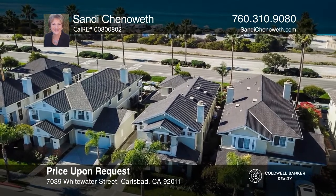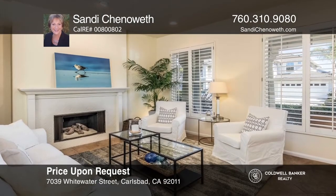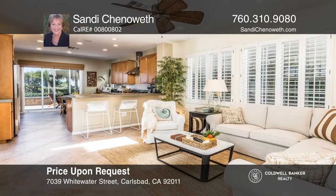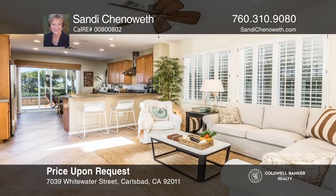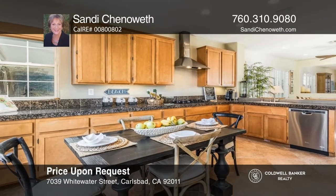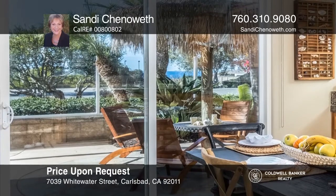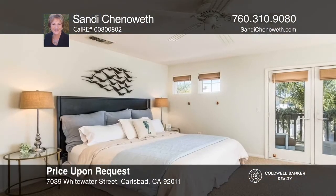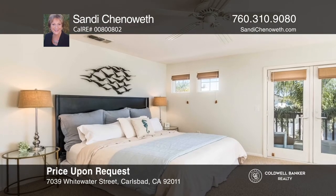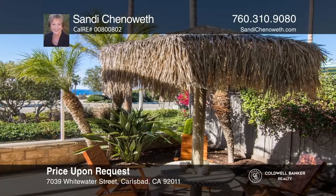Enjoy spectacular ocean and sunset views. Offering all the ambiance of coastal living, this home has designer touches like a light color palette, plantation shutters, and fans. Relax by the living room fireplace or gather in the family room adjacent to the open kitchen with backyard access. Dine alfresco under the palapa or catch some sun on the patio. The spacious master suite includes a spa-like bath and a retreat area with a balcony. Buy your dream home today by calling Sandy Chenoweth.